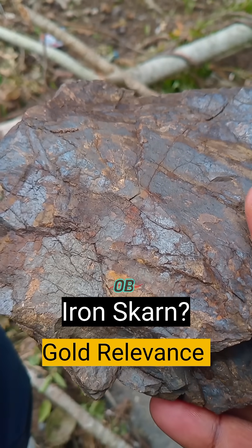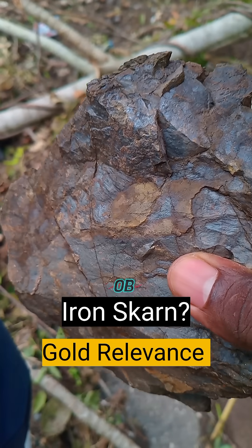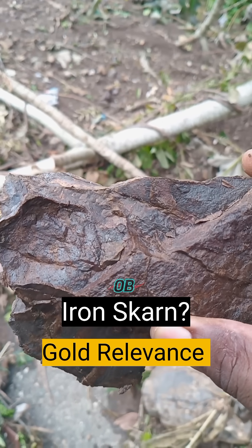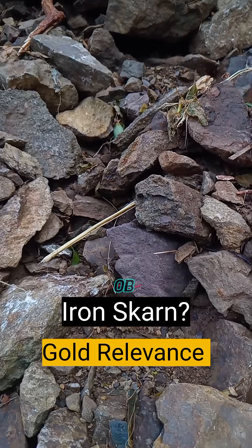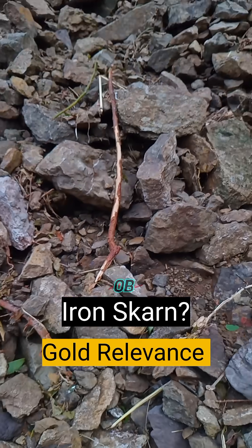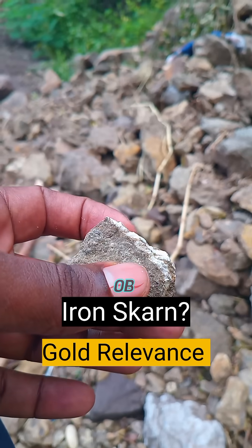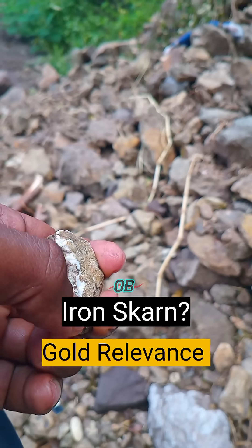This chunk of iron skarn weighs about 2 pounds, and interestingly I found this chunk in a landslide. In addition to finding this chunk of iron skarn, I also found some accessory minerals in calcite and rocks that basically highlight a degree of metamorphism — these rocks are marble.